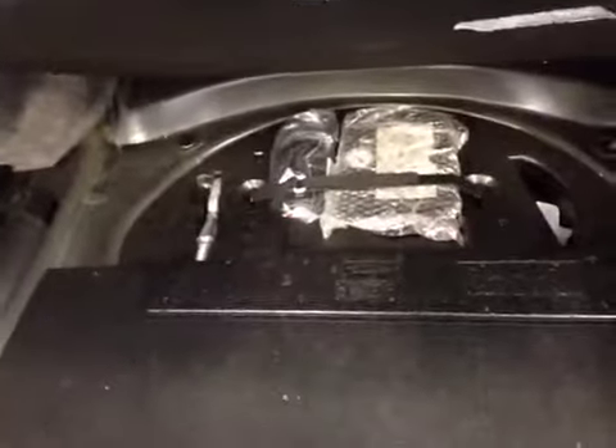We can also fold down this section to offer some more storage space underneath. Underneath the floor here, we have your tire inflation kit and your tool kit. Your battery is also located underneath this plastic piece here. Up above, we also have a fold-down tool kit.